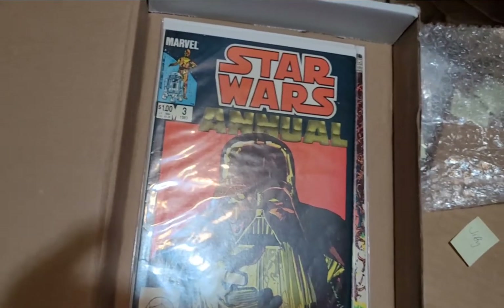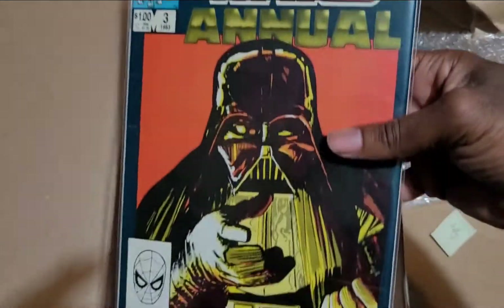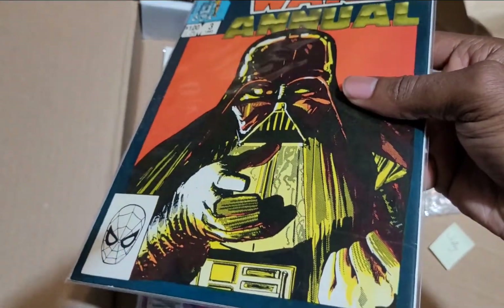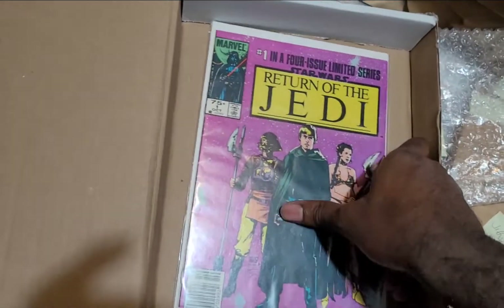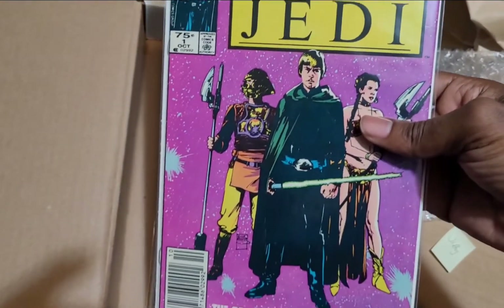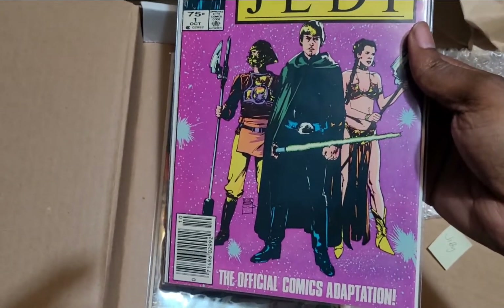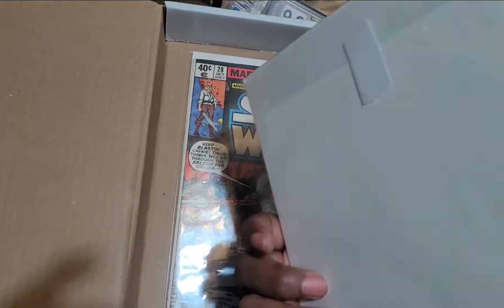It's not signed or anything. We got another Star Wars Annual number 3 with Anakin. Is that an air choke? That looks like an air choke on the comic. Return of the Jedi number 1, and Lando, Leia, and the best cartoon Joker — I mean, Mark Hamill. The official comic adaptation. I know this isn't signed.